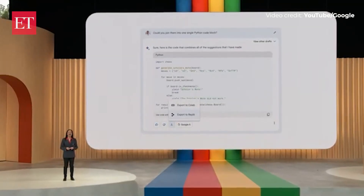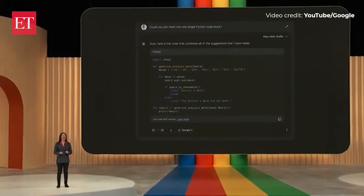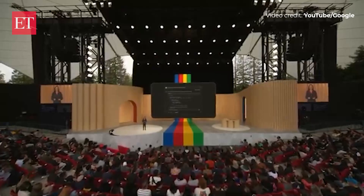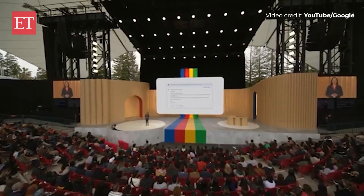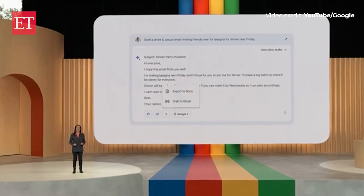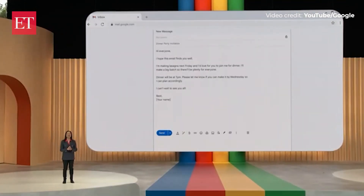We've also heard that you want dark theme, so starting today you can activate it right in BARD or let it follow your OS settings. And speaking of exporting things, people often ask BARD for a head start drafting emails and documents. So today we are launching two more export actions, making it easy to move BARD responses right into Gmail and Docs.